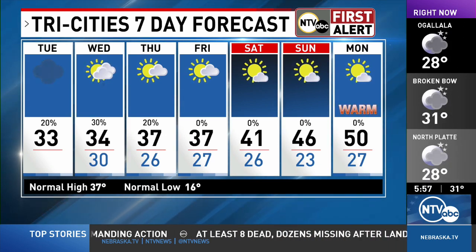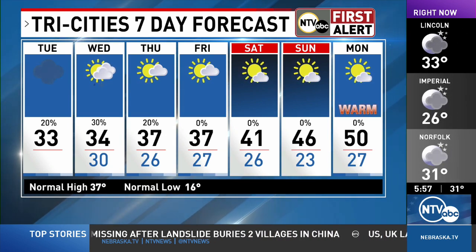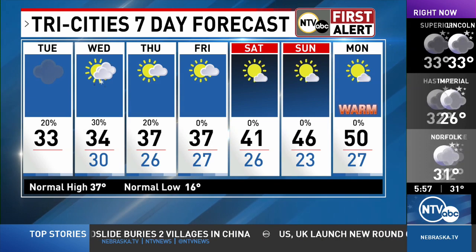Monday looks pretty good — even the weekend early. 46 on Sunday will feel just fine too. It's all looking good, Kyle. It's all looking good. Good job. Thank you.